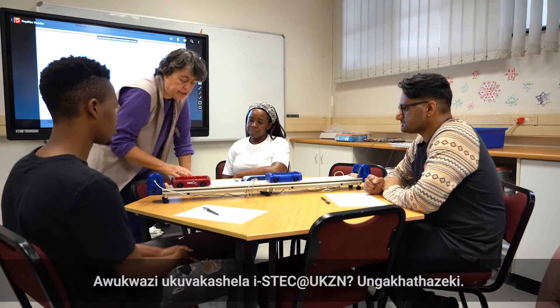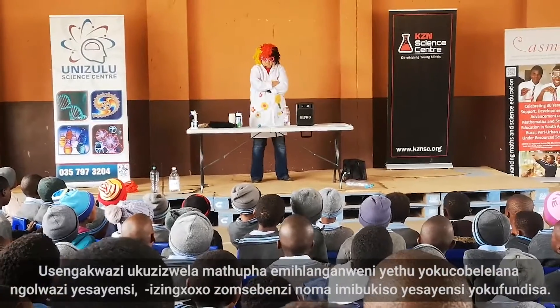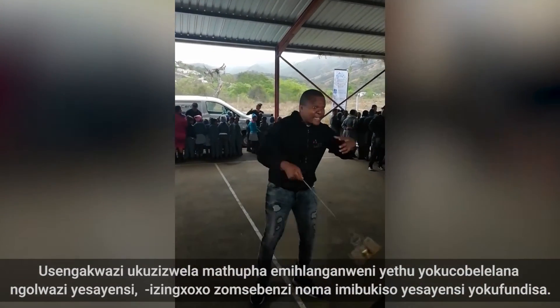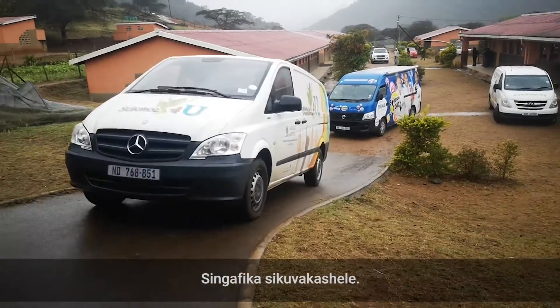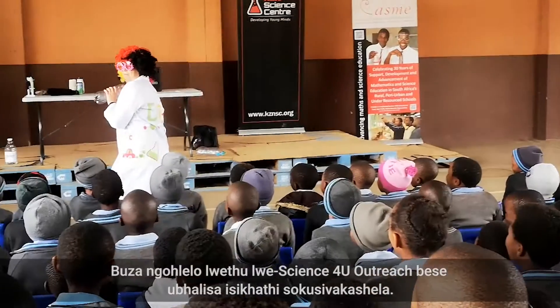Not able to visit STEC at UKZN? Don't worry — you can still experience our hands-on science workshops, career talks or edutaining science shows. We can come and visit you. Inquire about our Science4U Outreach Program and book a visit.